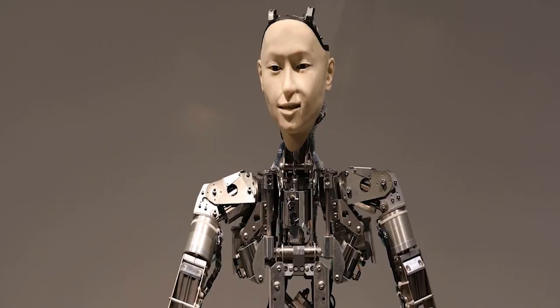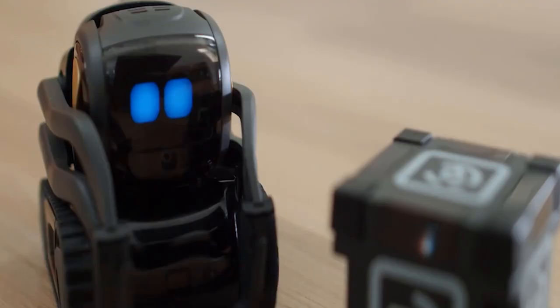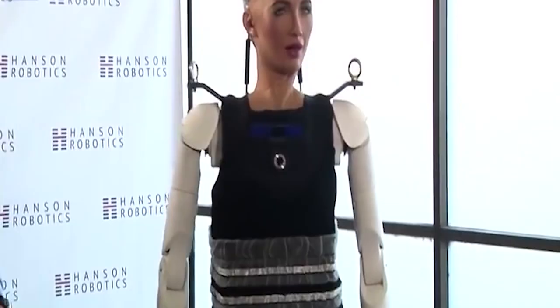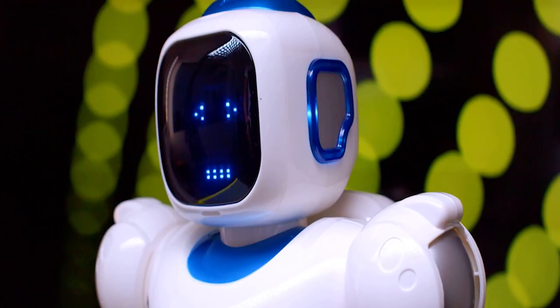Basically, a humanoid robot is a robot that looks like a human, designed for a practical purpose like communicating with human tools, or for an experimental one like studying bipedal locomotion. In general, humanoid robots have a chest, head, two arms, and two legs, but some only model a portion of the body such as the waist. Many humanoid robots have heads that look like humans, with eyes and mouth — that's what makes them pretty cool and incredible.